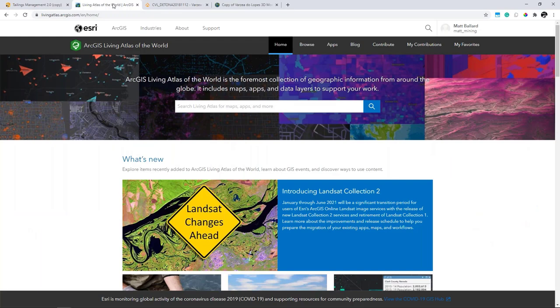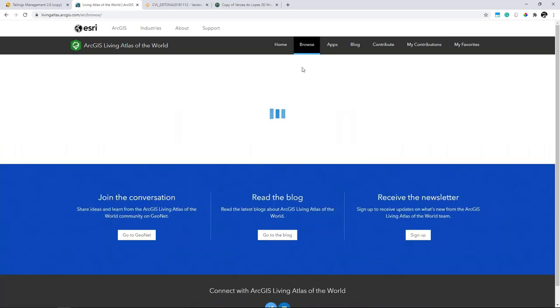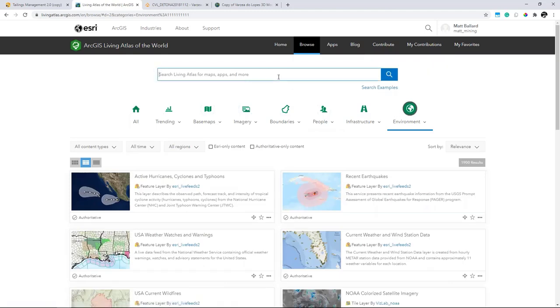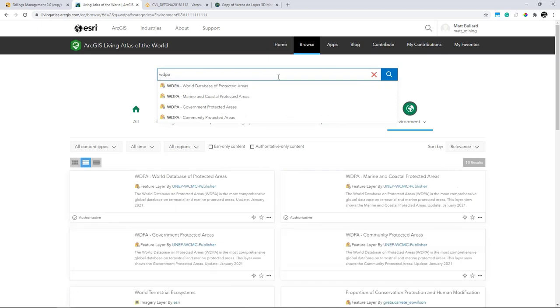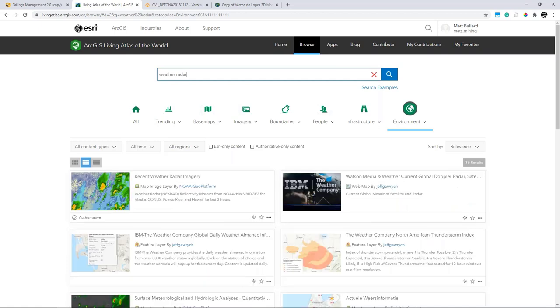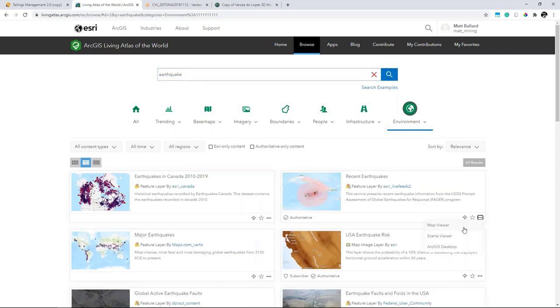Esri makes data readily available through the ArcGIS Living Atlas of the World — the foremost collection of geographic information from around the globe, including maps, apps, and data layers that can support the entire mining life cycle, from exploration to reclamation. To explore the Living Atlas, I can browse in different categories such as boundaries, people, infrastructure, and environment. Under environment, I could find information about the world database of protected areas for siting and planning projects, live weather feeds for radar, or information for recent seismic activity. All these layers can quickly be added to web maps for visualization and analysis.